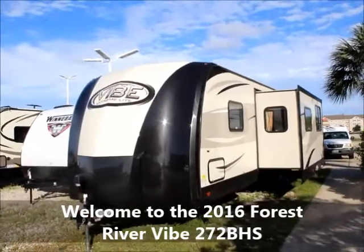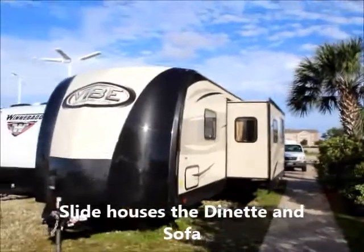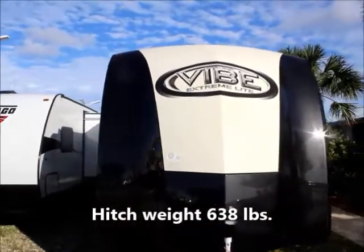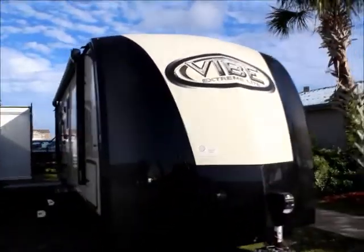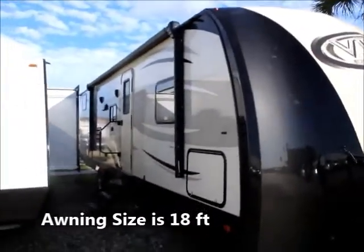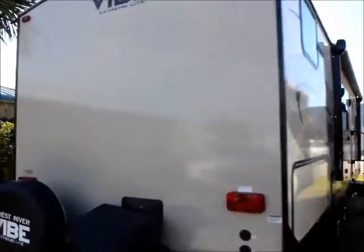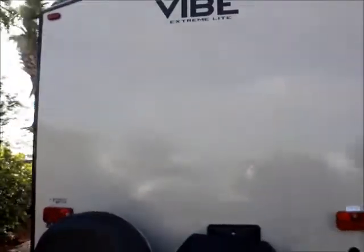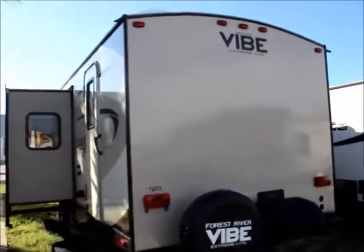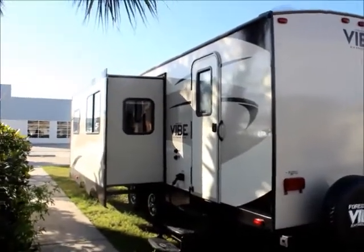What we have here is a 2016 Forest River Vibe. This trailer is equipped with one slide for convenient use and storage. As you can see, a retractable awning on this side. This is the back view, with more storage down below. This Vibe has been pulled by most trucks and vehicles, and is equipped with trailer hitches.